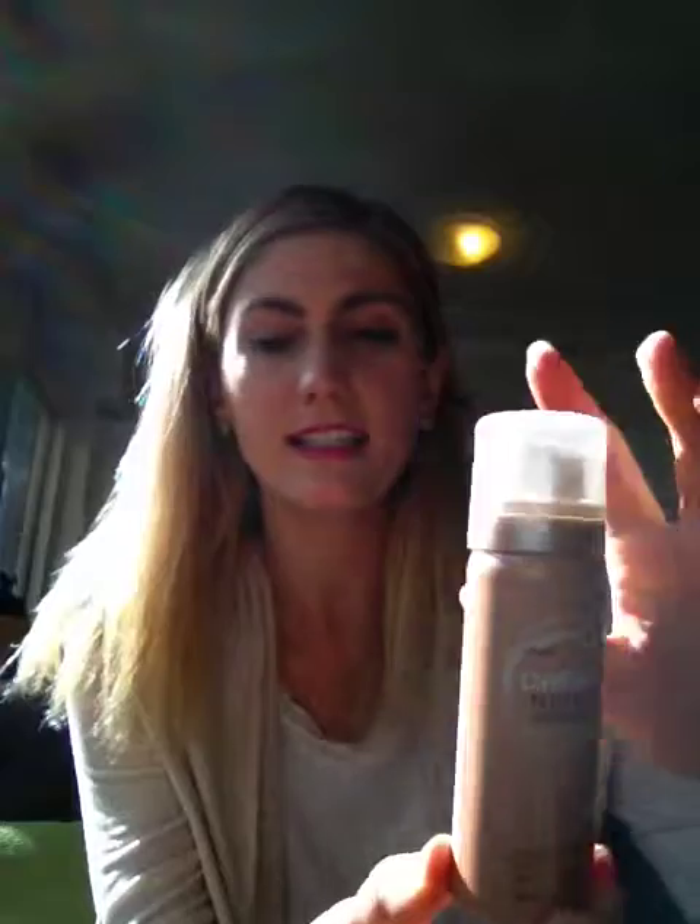So the first thing is my Maybelline Dream Air Foam Foundation. I love airbrush style makeup so I use that whenever I can. I know it is being discontinued, but I got the last bottle and I love it. I'm going to use that up and then try out some new airbrush style foundations because they just seem to be the best. Before I put that on, I primed my face. I've been using this Nude by Nature Undercover Airbrush Mineral Primer, which is specifically for airbrush. I totally recommend it before you use an airbrush foundation.